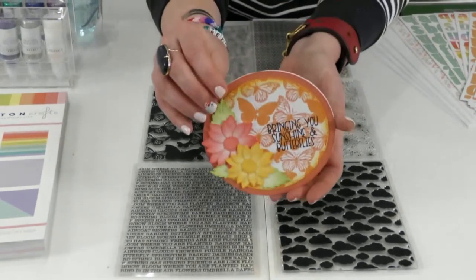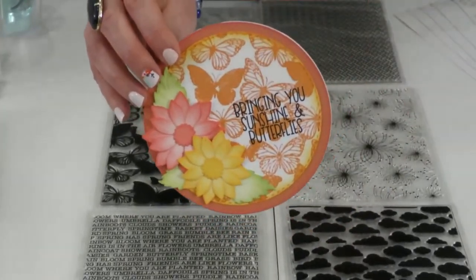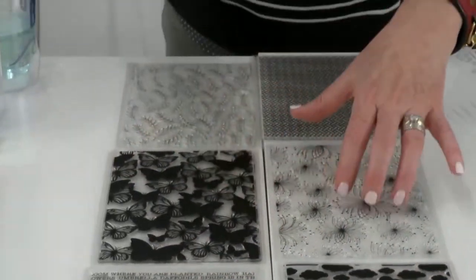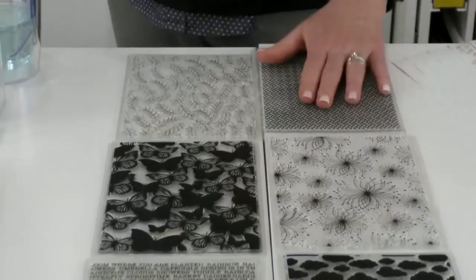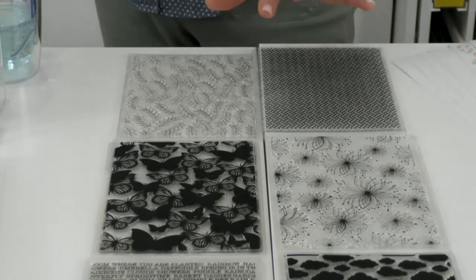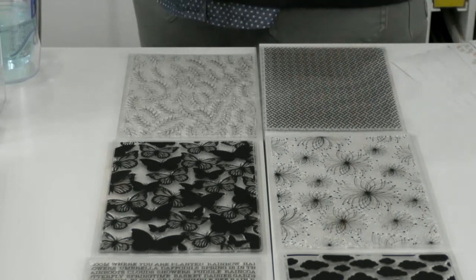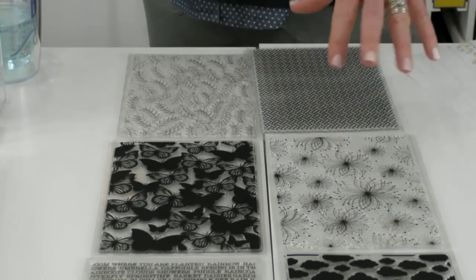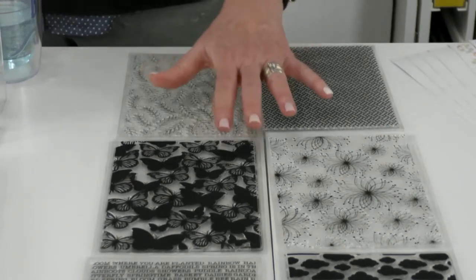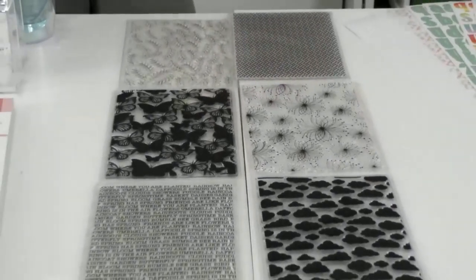Look at how beautiful the backgrounds are — this is the butterfly one. I love the full coverage; it has shadows and outlines. We have six designs: one with sentiments, one with clouds, one with butterflies, one with florals, one with a basket weave, and one with leaves. The value is the key — stamps can be expensive, but I want you to be able to use something bigger, whether you're doing photo mats or bigger cards. $14.95 for six stamps. This is the first time we've done stamps since we started with our new manufacturer, and we're tickled with how these turned out.